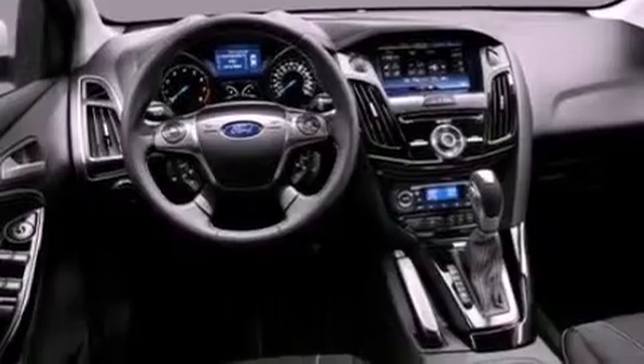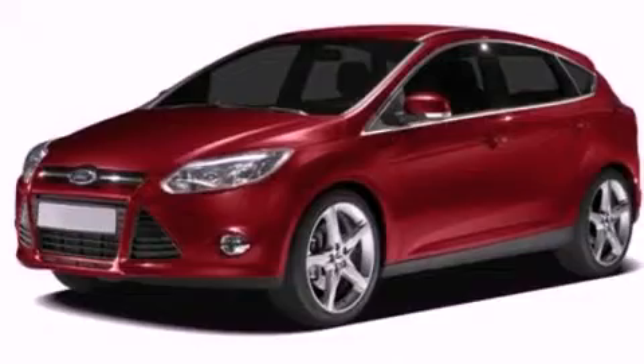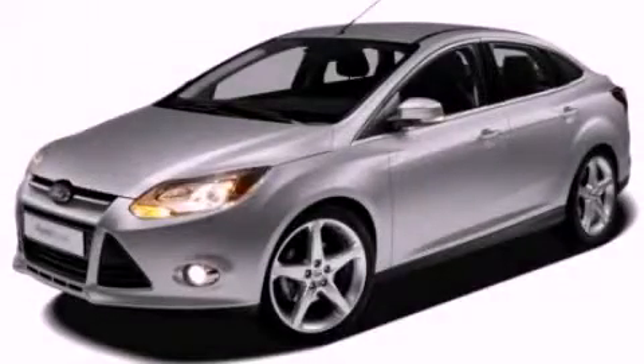Front fog lights, privacy glass, dusk sensing headlights, air conditioning, and a multi-link rear suspension. Contact us today to arrange your test drive.